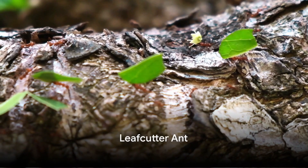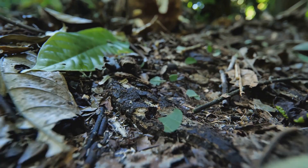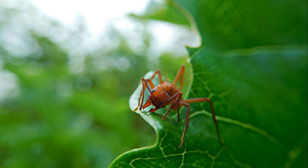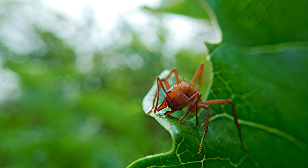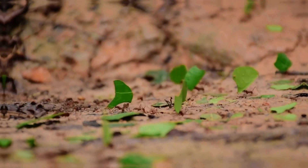And finally at number 1, we have the leafcutter ant. These industrious insects are nature's farmers, using their mandibles to cut leaves and cultivate fungus. They're a living testament to the complexity of ant societies. A farmer and a forager, the leafcutter ant is our number 1.